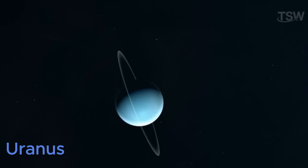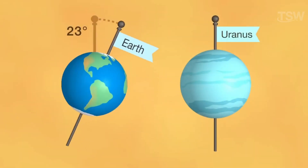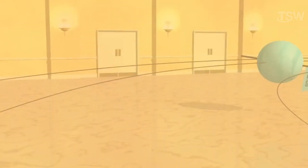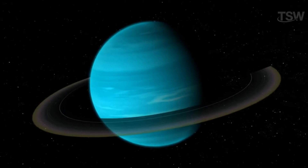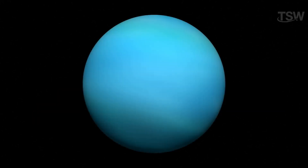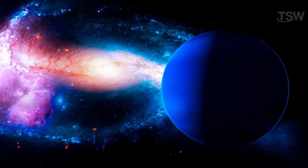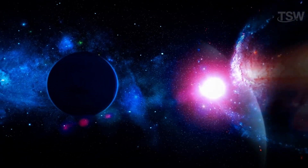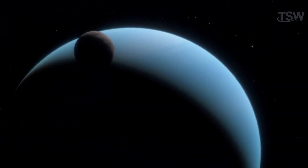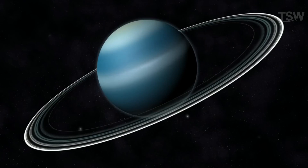Uranus displays unique rotational characteristics, as it has a retrograde rotation like Venus, and an axis tilted about 97.9 degrees relative to its orbital plane. Thus, it appears to spin on its side, creating seasons that last about 21 years. Its bluish-green color is due to methane in its much colder atmosphere compared to Jupiter and Saturn. Uranus and Neptune are classified as ice giants, containing substances in both gaseous and liquid states. Due to its smaller mass and pressure, Uranus does not form metallic hydrogen like Jupiter, but it maintains a significant magnetic field similar to Earth's. It also has rings, though faint, which were detected in 1977 when the planet temporarily blocked the light from a star.